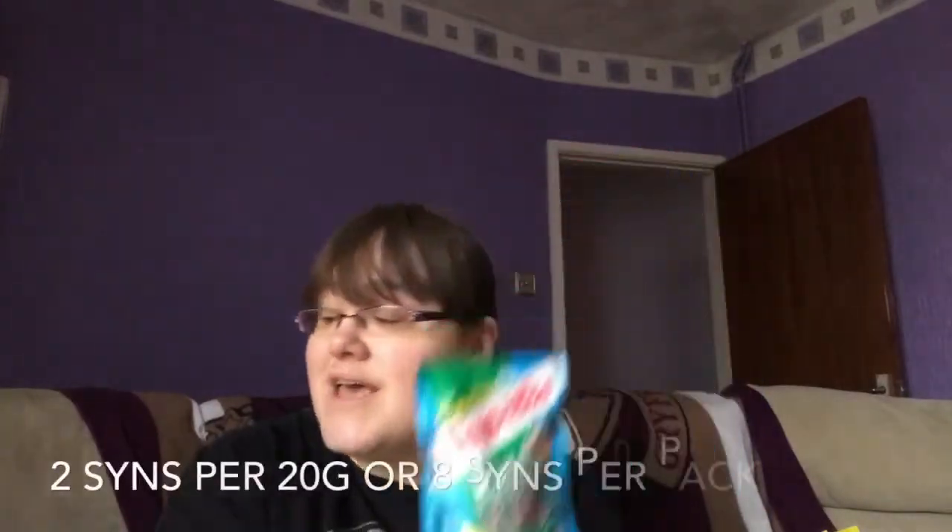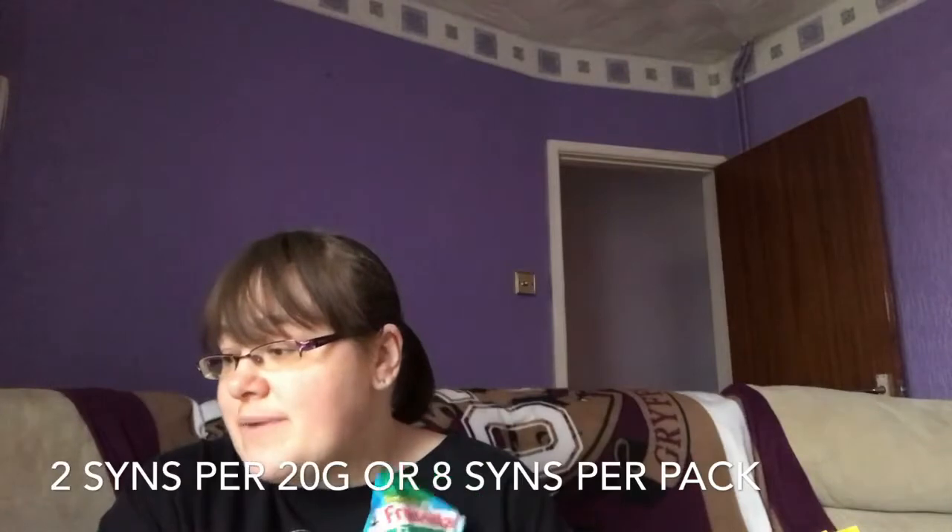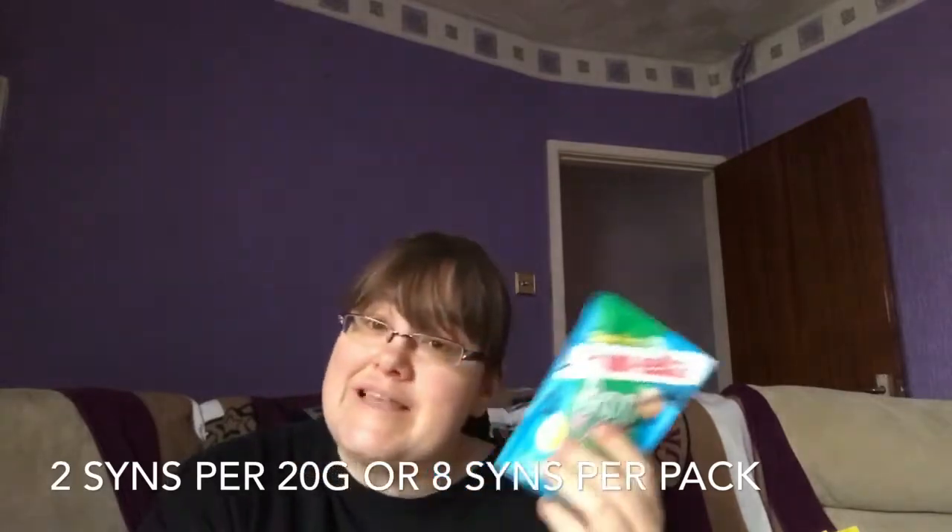Next I've got the Fruitella sugar-free fruit foams. I haven't tried these yet but I'm going to. You can have 20 grams for two sins, or it's eight sins for the whole bag. There's quite a lot in there, so if you wanted to use eight sins — say watching a film or going to the cinema — these could be really good. I don't know what they taste like yet but I'm going to give them a go.